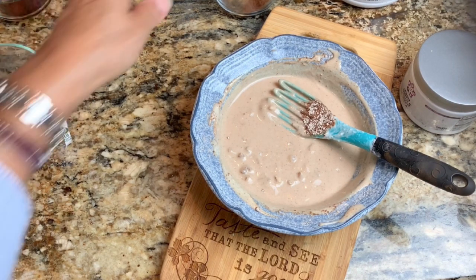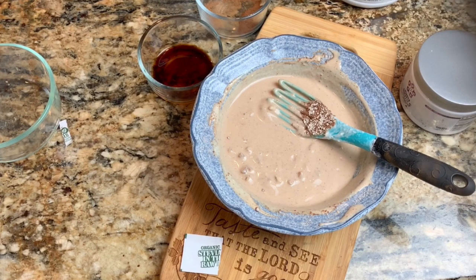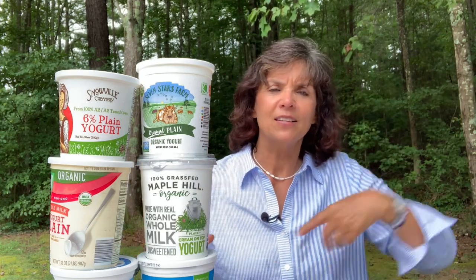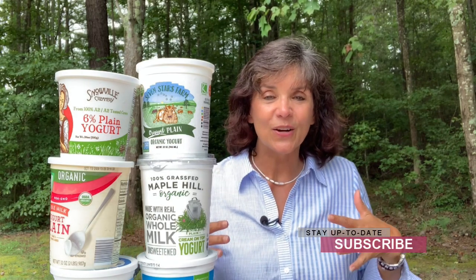To sweeten your yogurt, all it takes is cinnamon, vanilla, and stevia. You can then add whatever fruit, nuts, flax seeds, chia seeds — whatever you want to make a delicious meal. Our top yogurt choices covered organic and plain options across four stores. Enjoy two-thirds of a cup as a serving. If you enjoyed this video, give it a thumbs up, hit like, subscribe, and share it. Let's stay connected — put your comments below on which yogurt you liked best and how you sweeten your own. I'm Annette Reader from thebiblicalnutritionist.com.